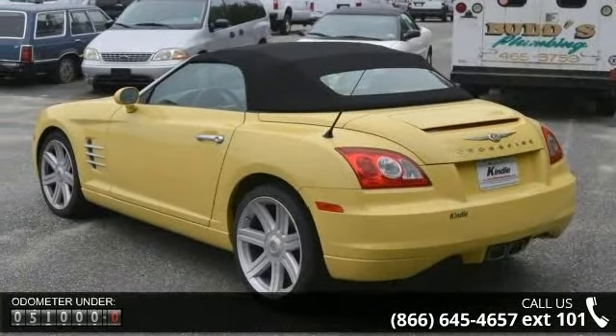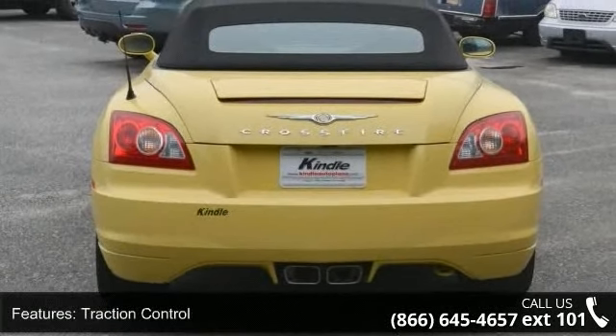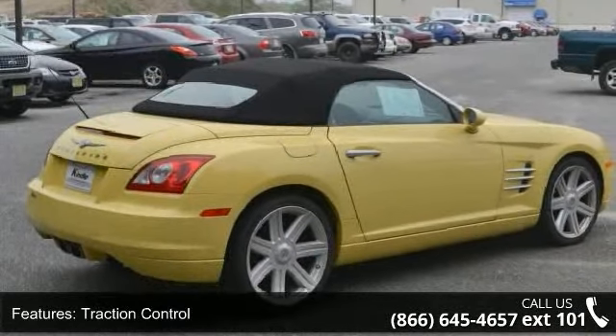This vehicle's top features include front riding lamps, power door locks, rear wheel drive, stability control, driver airbag, power steering, and rear spoiler.